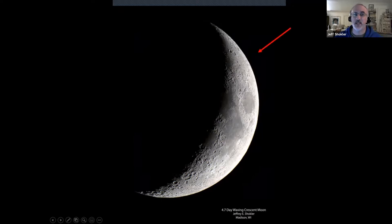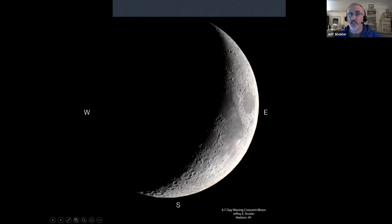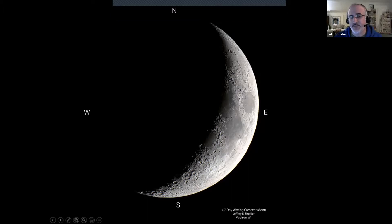A few basic concepts about the moon. We see a beautiful crescent — the 4.7-day-old waxing moon. There's an illuminated side and the side in shadow or darkness. In this image, north is up and south is down. The southern hemisphere of the moon is very rough — called the southern highlands — heavily cratered and mountainous. The northern hemisphere appears a bit smoother. East is to the right and west to the left.